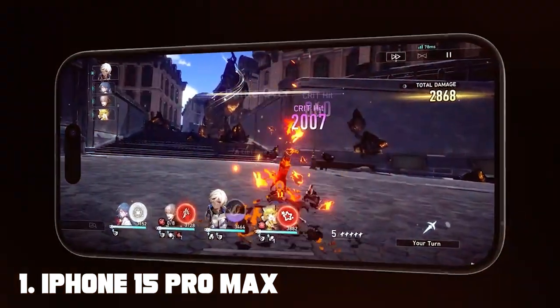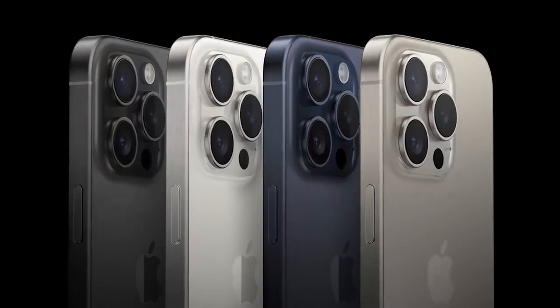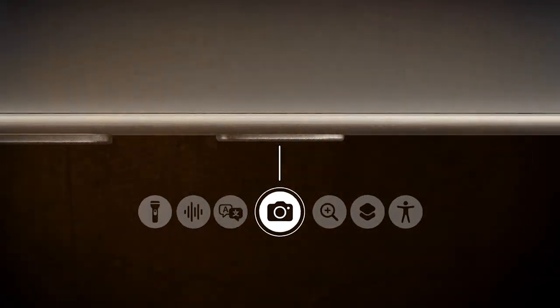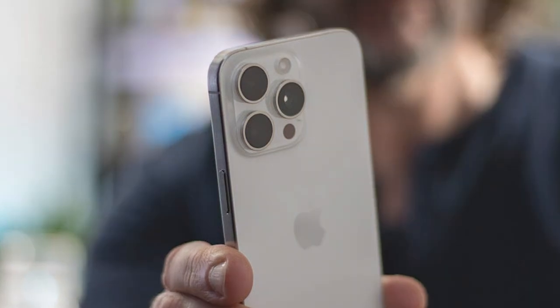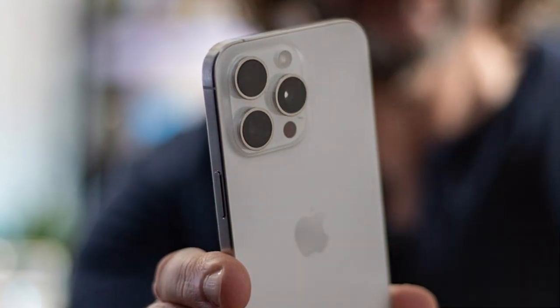Let's kick things off with the iPhone 15 Pro Max in stunning white titanium. Apple has once again raised the bar for gaming smartphones. The design is sleek and premium with a titanium frame that not only looks amazing but also enhances durability. The 6.7-inch Super Retina XDR display offers vivid colors and deep blacks, making every gaming session a visual treat.